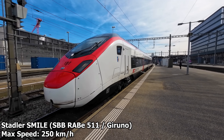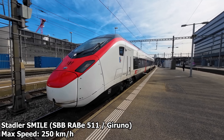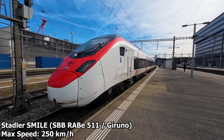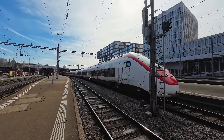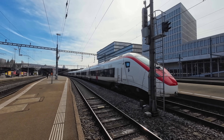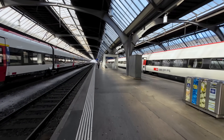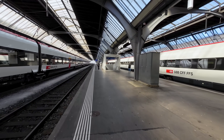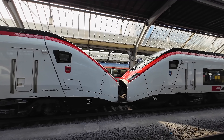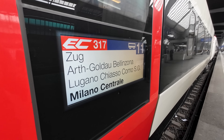Built by Swiss rolling stock manufacturer Stadler as part of their Smile high-speed train family, they are capable of speeds up to 250 km per hour. However, on today's trip we'll be limited by the tracks to about 230. Each train consists of 11 carriages and can be coupled together with another set — like on today's departure — to make one 22-carriage, 404-metre-long train. Let's go to Milano.